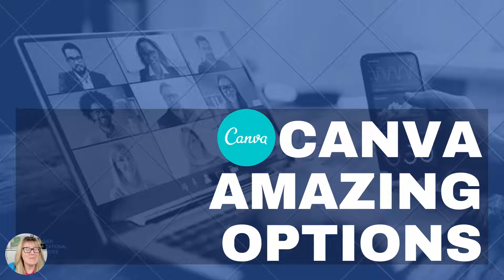Hi! I just created this presentation slide deck in less than 15 minutes, and I'm recording this video in Canva. It's amazing. My name is Patricia Regeer with Regeer Educational Services. Thanks for joining me. I'm so excited to share this with you.